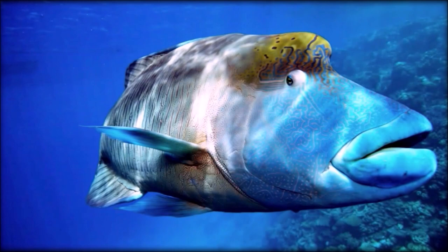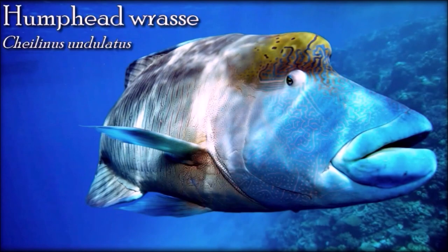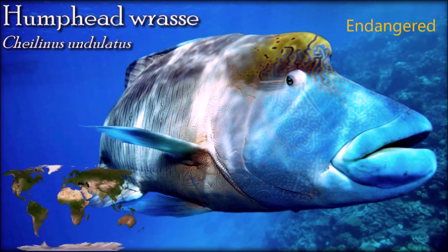The humphead wrasse is the largest living member of the family Labridae. They are mostly found in offshore and deeper areas of the coral reefs, typically in outer reef slopes and channels, but can also be found in lagoons. The humphead wrasse is long-lived but has a very slow sexing rate. Individuals become sexually mature at 5 to 7 years and are known to live for around 30 years. Being very opportunistic predators, it preys primarily on invertebrates such as mollusks and fish.